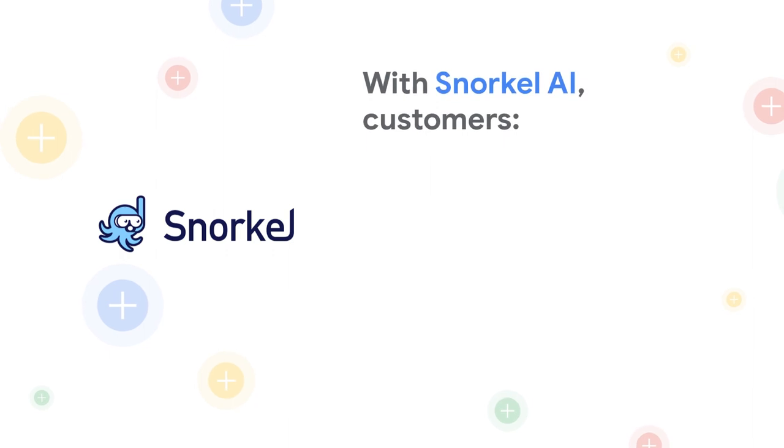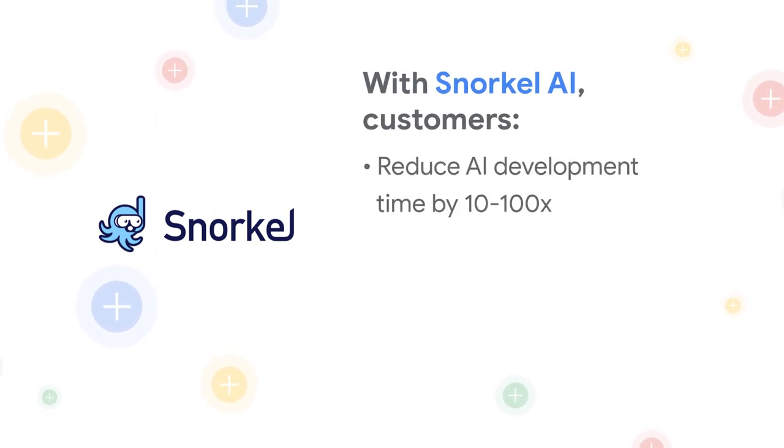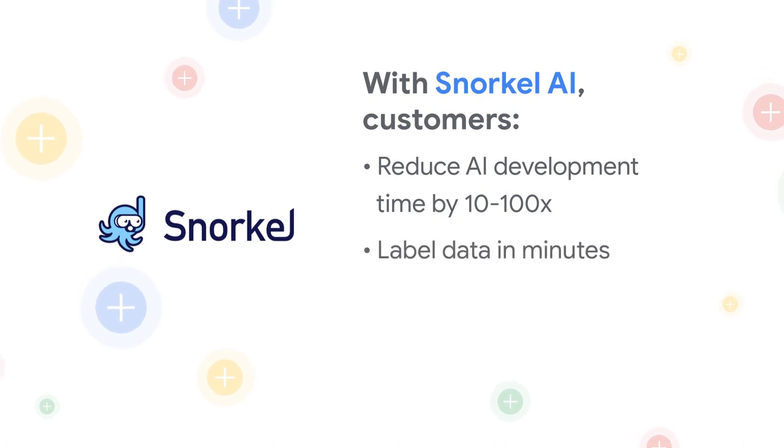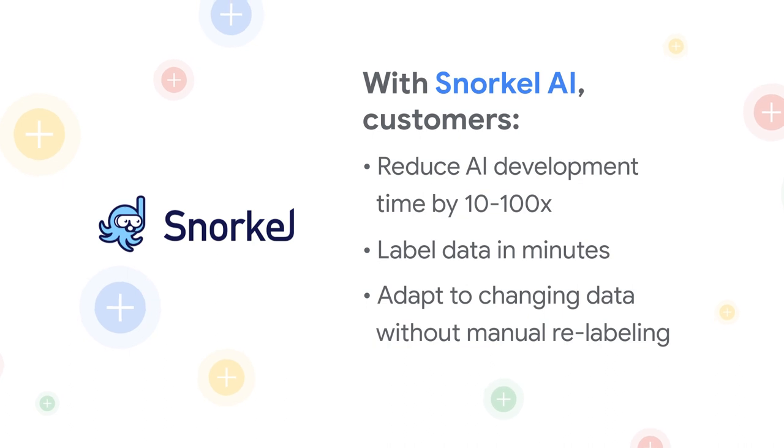With SnorkelAI, organizations can reduce AI development time up to 100 times, label data in minutes to reduce costs, and adapt to changing data without manual relabeling.